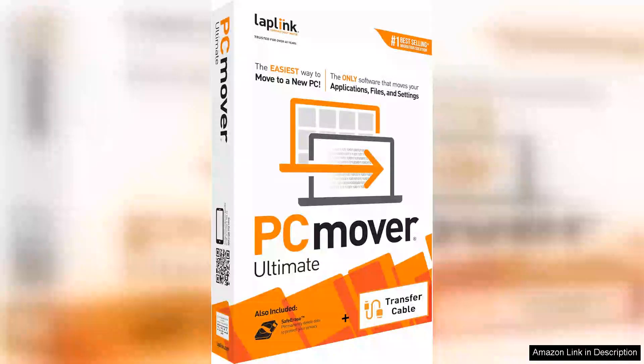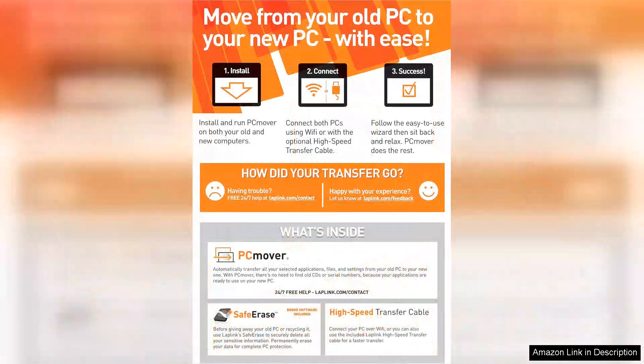LapLink PC Mover Ultimate 11 is a powerful tool designed to simplify the often daunting process of transferring applications, files and settings from one PC to another. As technology evolves, upgrading to a new computer can become a hassle, especially when it comes to moving over important data. PC Mover Ultimate aims to eliminate those headaches with its user-friendly interface and robust features.